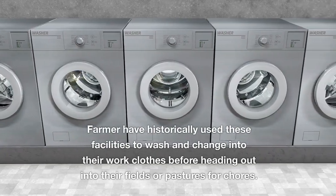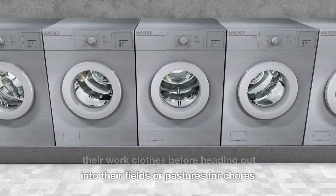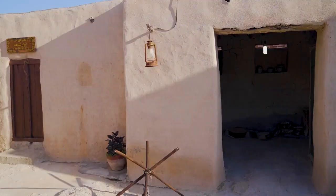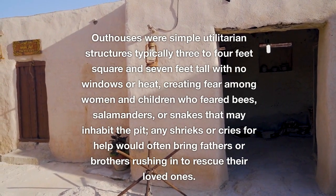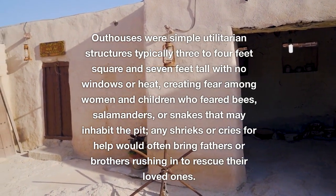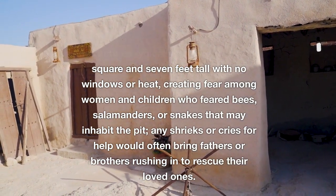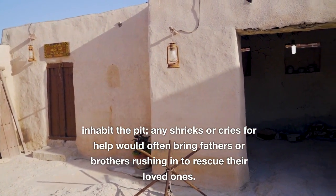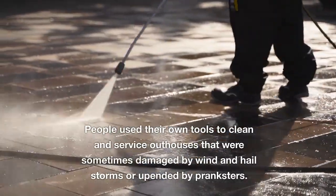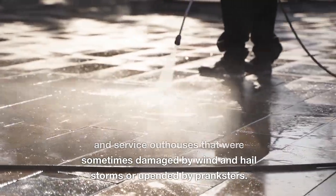Farmers have historically used these facilities to wash and change into work clothes before heading out into their fields or pastures. Constructed out of light lumber to be portable if required, outhouses were simple utilitarian structures — typically three to four feet square and seven feet tall with no windows or heat — creating fear among women and children who feared bees, salamanders, or snakes in the pit. Any shrieks for help would bring fathers or brothers rushing in to rescue loved ones, and people used their own tools to clean and service outhouses that were sometimes damaged by wind, hail storms, or upended by pranksters.